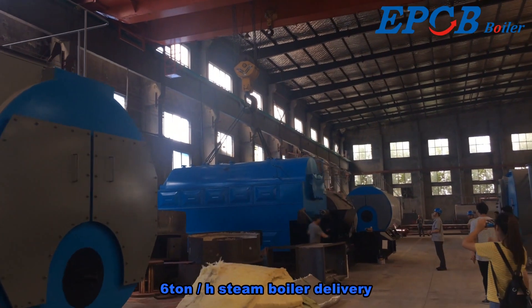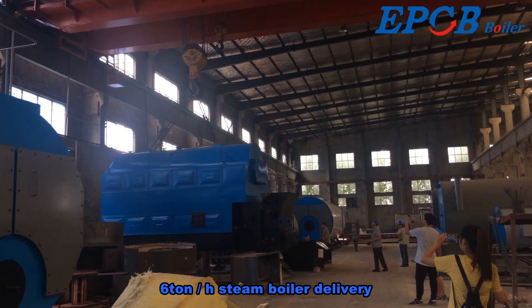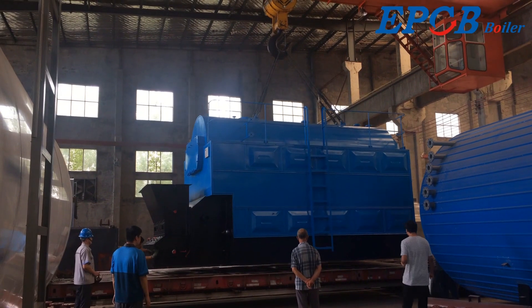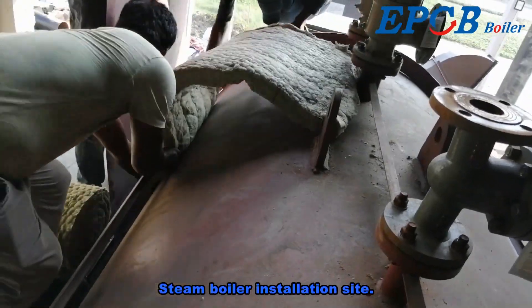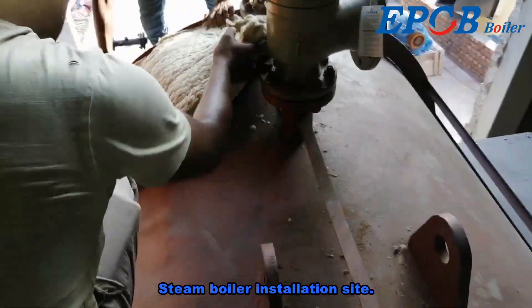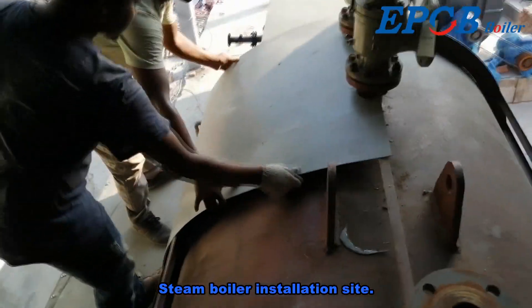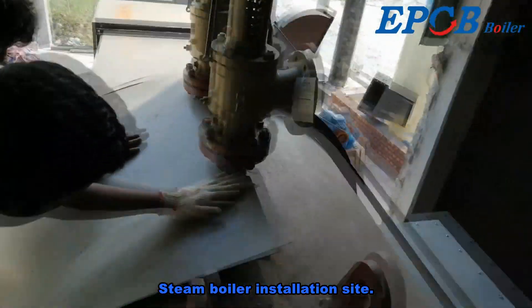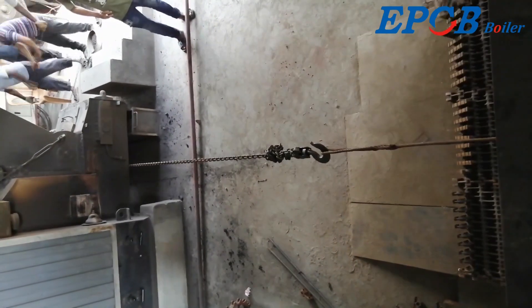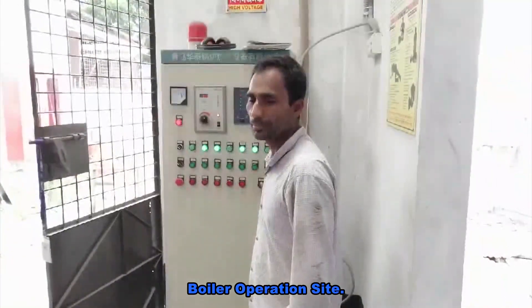6 ton per hour steam boiler delivery. Steam boiler installation site. Boiler operation site.